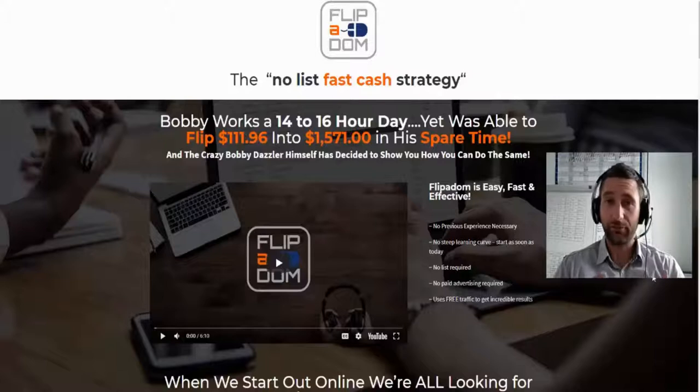Make sure you watch this video to the very end because I'm going to give you a sneak peek of the actual members area and the type of stuff you're going to learn. I'll go over the sales page quickly, and then we've got some awesome bonuses — brand new unique bonuses I've created just for the Flipper Dom course.